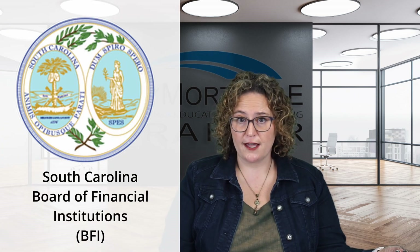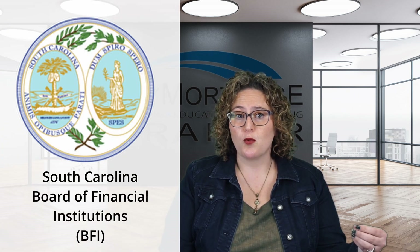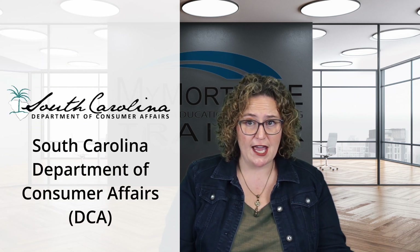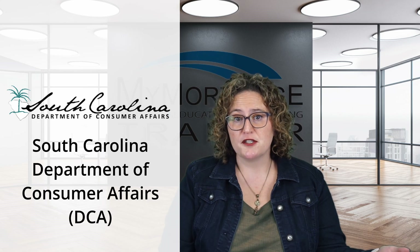Before diving into your pre-licensing education, it's important to figure out which South Carolina agency you'll need to be licensed through. South Carolina has two agencies that license mortgage professionals. The South Carolina Board of Financial Institutions, or BFI, oversees MLOs employed by mortgage lenders, while the South Carolina Department of Consumer Affairs, or SC DCA, supervises MLOs sponsored by mortgage brokers. To determine which licensing jurisdiction you'll need — the BFI or DCA — it's a good idea to check with your employer first.